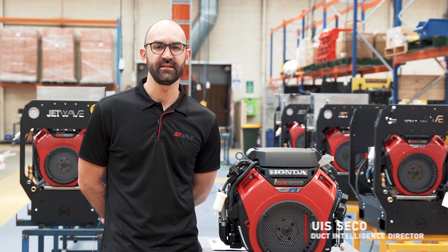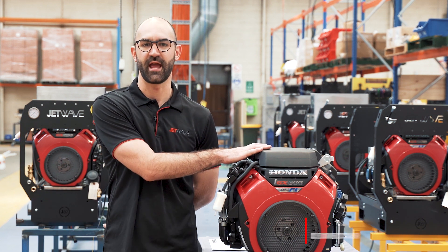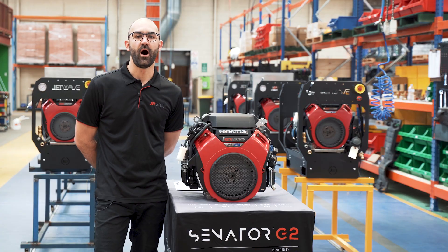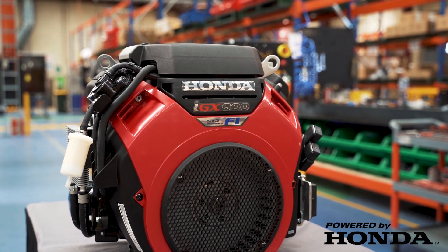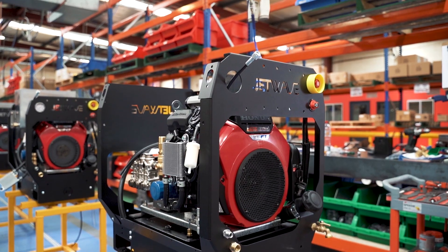Here at Jetwave we're proud to introduce our newest member of the fuel injection petrol engine series. The Honda IGX 800 is a closed-loop fuel injected engine that boasts bigger performance.